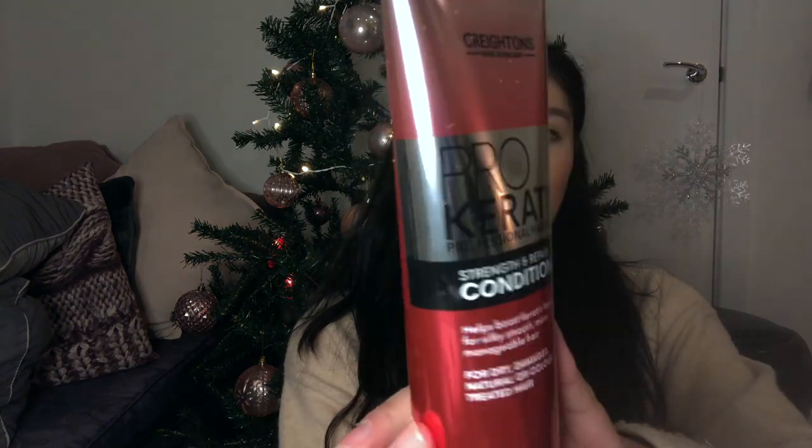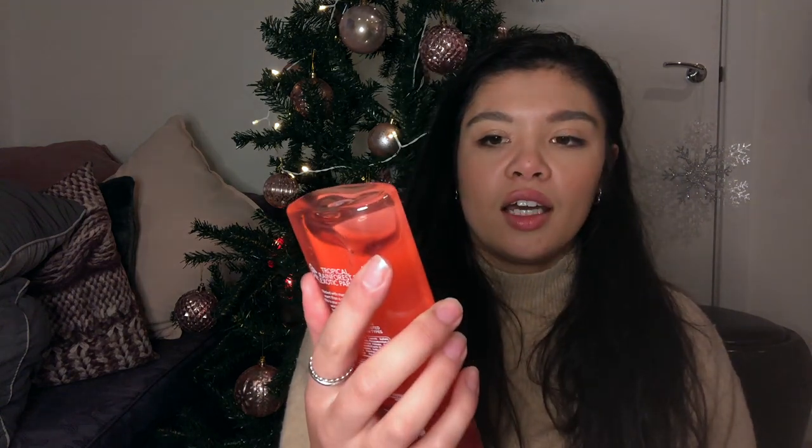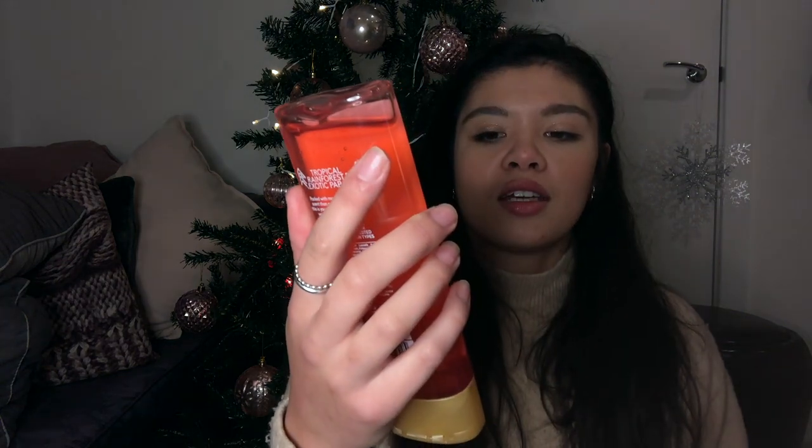I also bought this Pro Keratin conditioner for my hair because it's dry — we'll see! Just a regular conditioner. And then I also got this Imperial Leather Tropical Rainforest shower gel, again because I ran out.